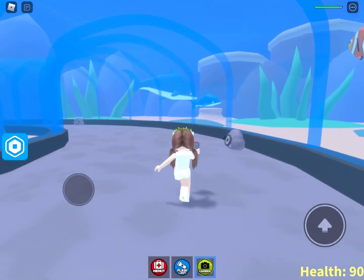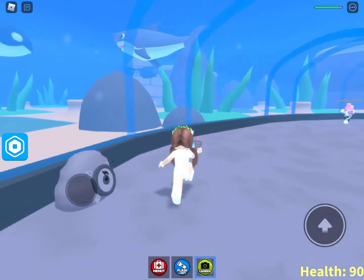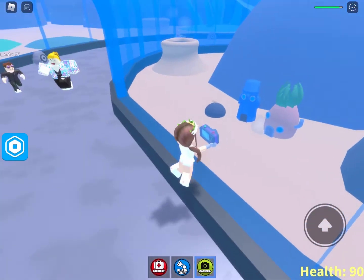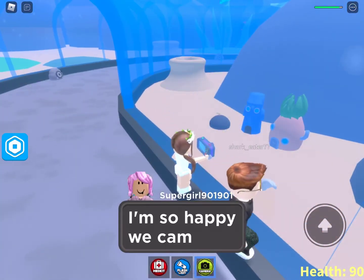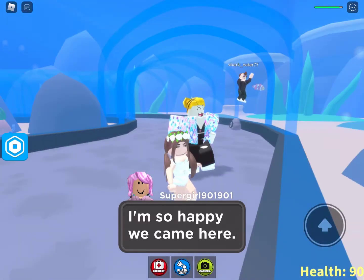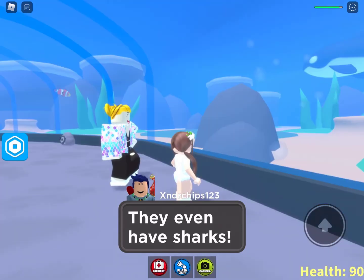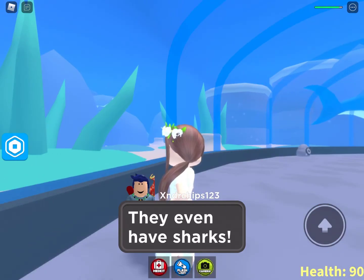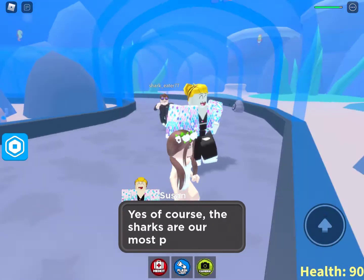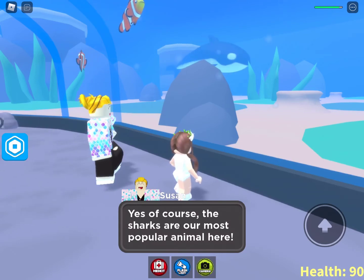I'm just so busy taking pictures. Oh my gosh, is that Spongebob?! I'm so happy we came here — they even have sharks! Wow, they have sharks. Of course, the sharks are our most popular animal here — they always are.